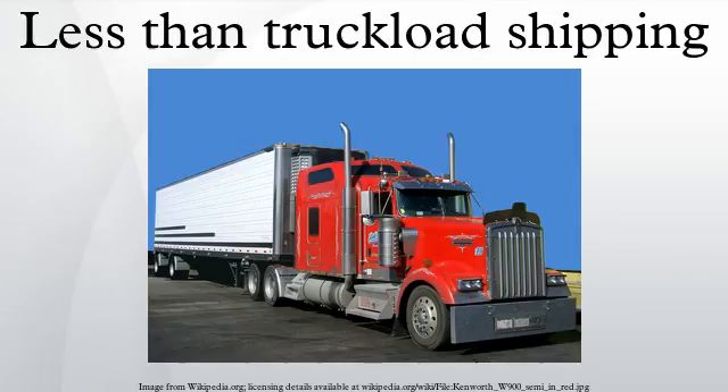Integrating FTL and LTL carriers for shipper cost savings: shippers with enough volume of LTL freight may choose to use a full truckload carrier to move the freight directly to a break-bulk facility of an LTL carrier. For example, a North Carolina shipper with a large quantity of shipments bound for western U.S. states may be able to realize significant cost savings.